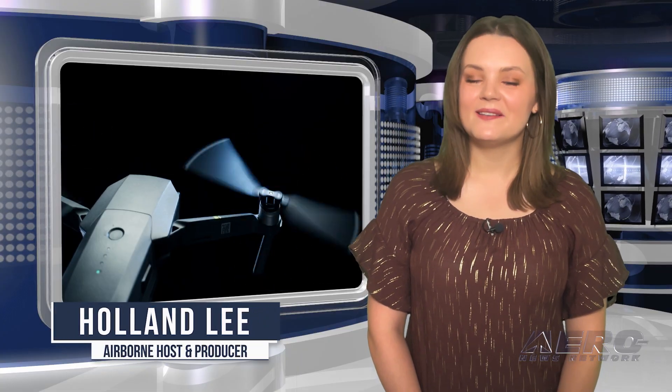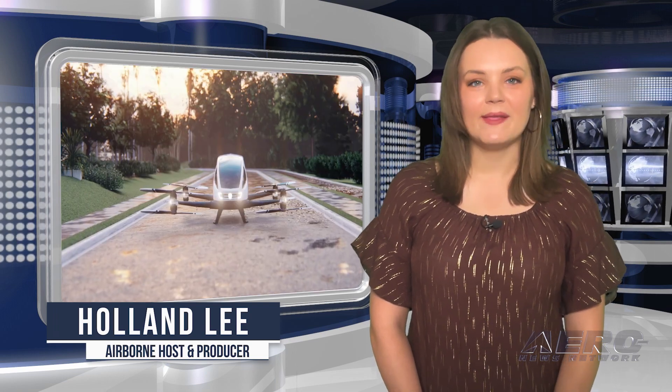And I'm your host, Holland Lee. Welcome to the Aero News Network's Airborne Next Gen Program, a weekly news program covering the next generation of flight, from electric power to vertical lift, uncrewed vehicles, and everything in between. Let's get into today's stories.